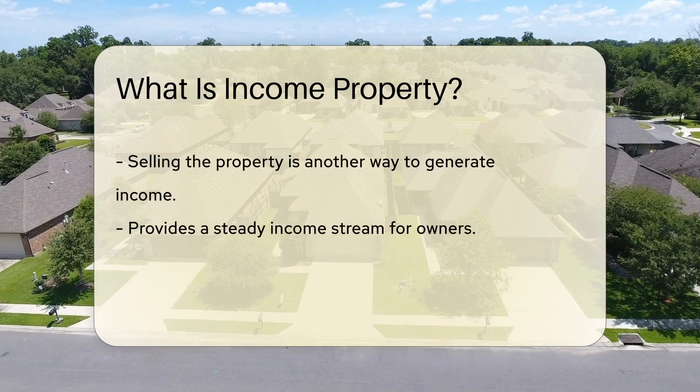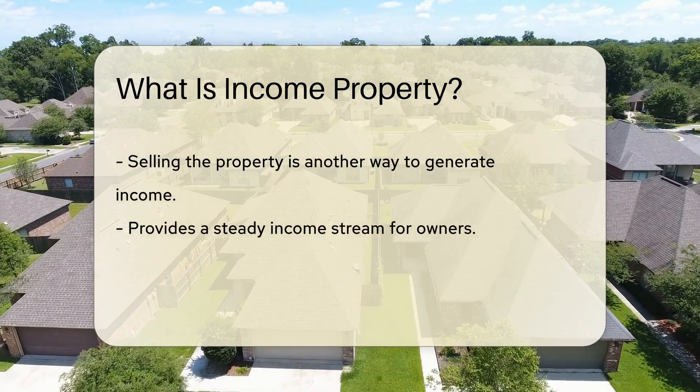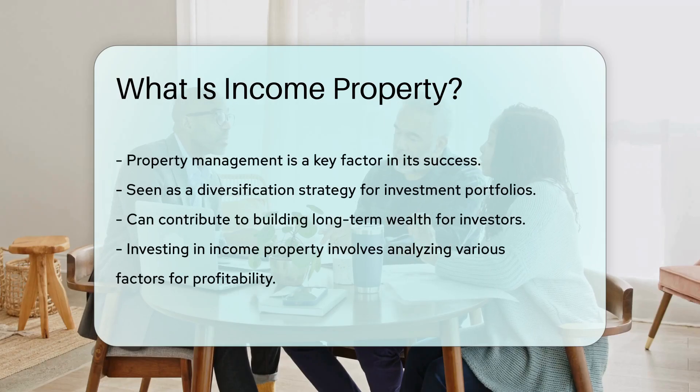Owners typically earn revenue from tenants who pay rent. This type of property can provide a steady income stream and potentially appreciate in value over time. Investing in income property requires careful consideration of factors like location, market trends, and property management. Many investors see income property as a way to diversify their investment portfolios and build long-term wealth.